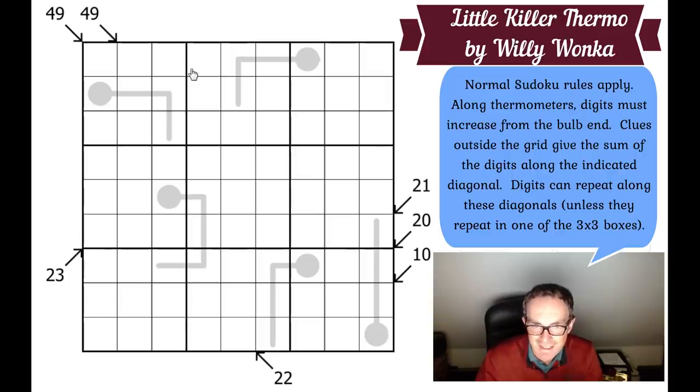Looking at the bottom right, these thermometers are of length five — not the longest you've ever seen. These clues are all clustered together on the right, so let's think about that. The yellow cells add to 30, so those four squares outside that clue have to add up to 15. That's because the full box contains digits one to nine once each, summing to 45. If the five cells on the diagonal add up to 30, the remaining four cells must add up to 15.